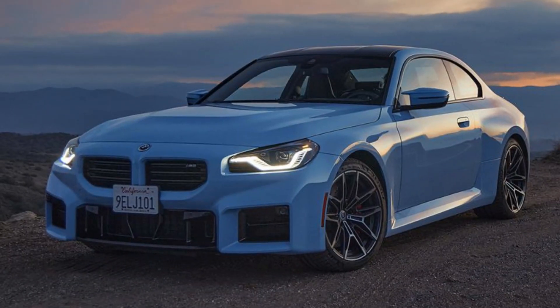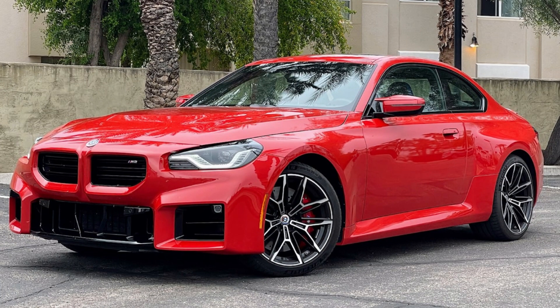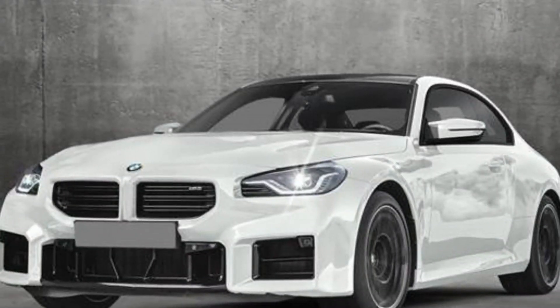First things first, the M2 is pure head-turner material. It's got that classic aggressive BMW stance, with a wide, low grille, bulging fenders, and a muscular rear end. Those iconic taillights are still there, but they're slimmer and sharper, giving the car a more modern edge.